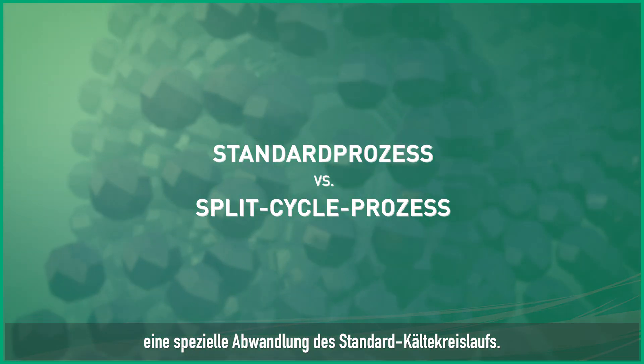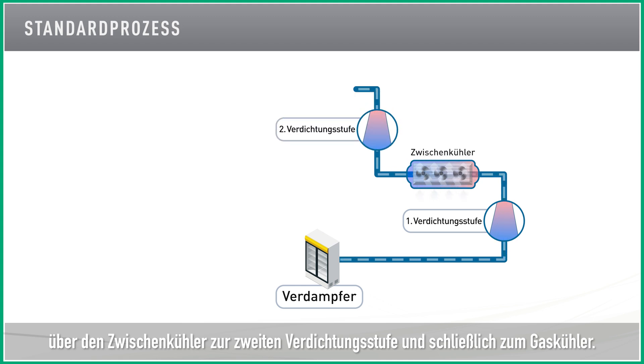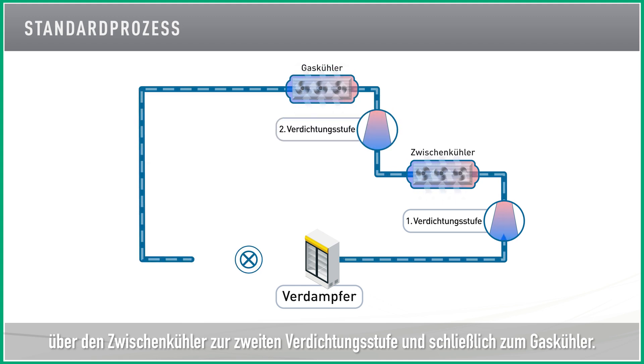The second core technology is a special cycle in the refrigeration circuit called the split cycle. In a standard cycle, refrigerant progresses from first stage compression to intercooler, to second stage compression, and finally the gas cooler.